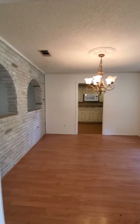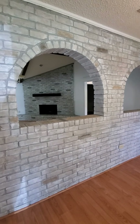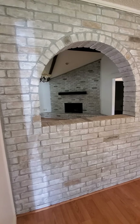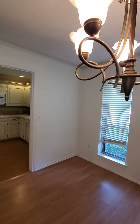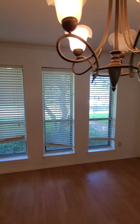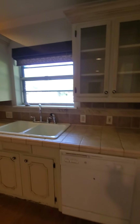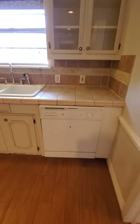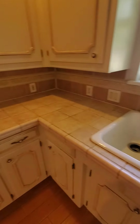Immediately to the right you have a formal dining room with a fun little pass-through that's original to the house. Then we walk into the kitchen.